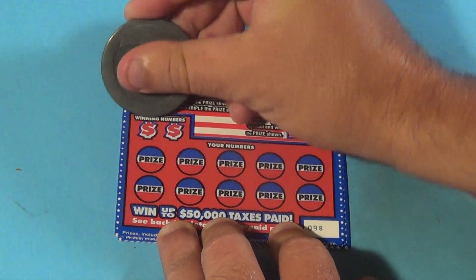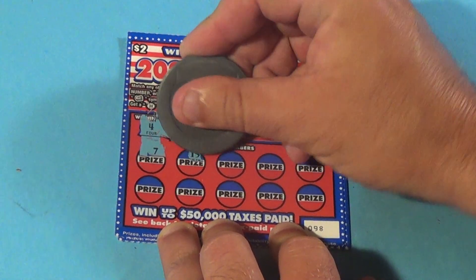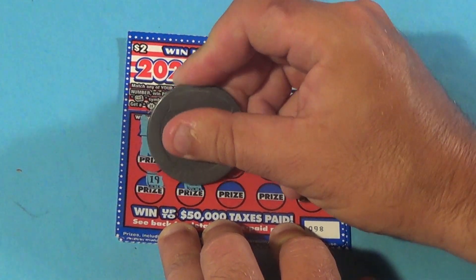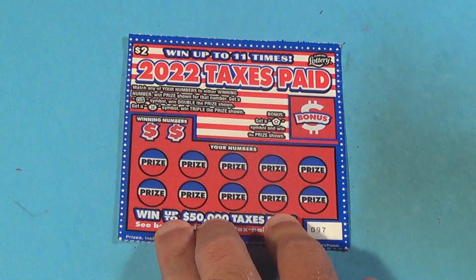Next one — no bonus. 4 or 2: 7, 15, 18, 12, 1, 19, 17, 11, 10, and 5. Loser.